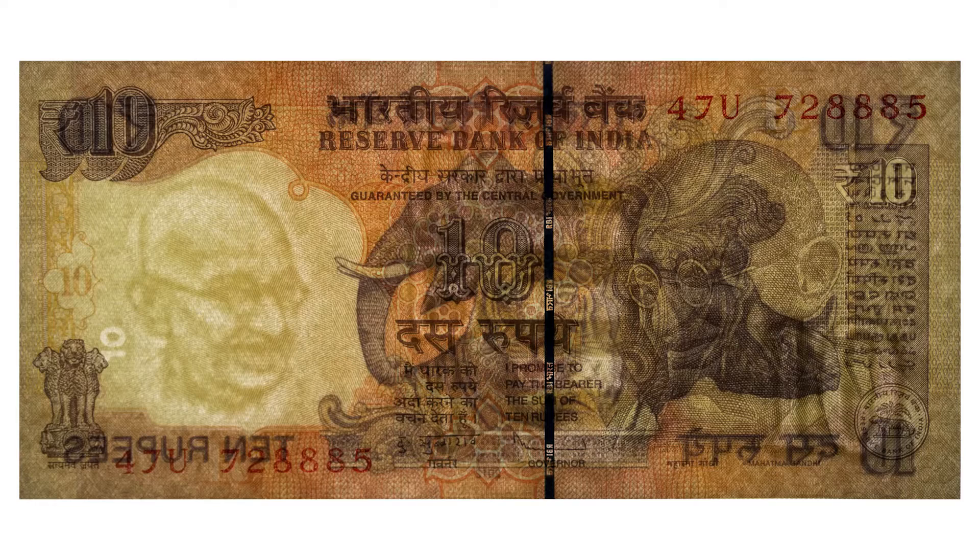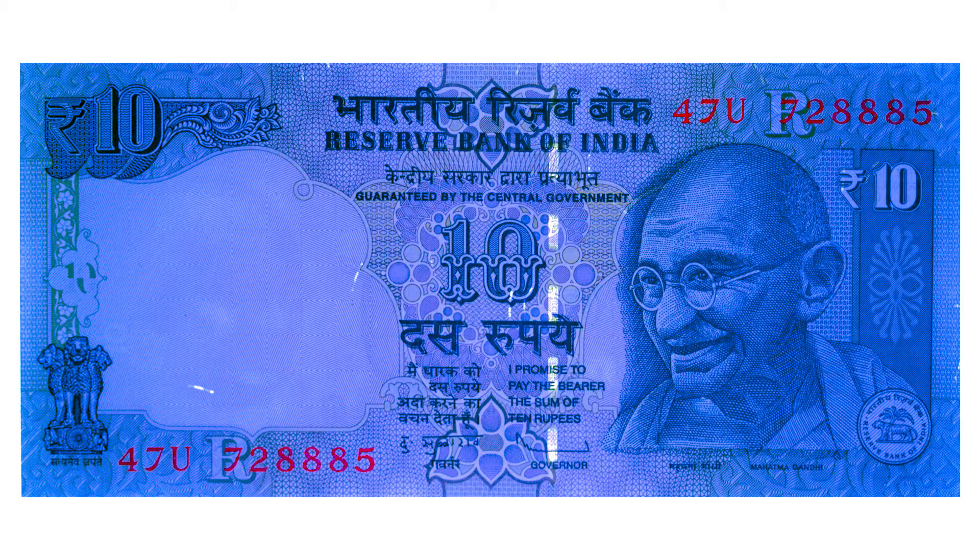The watermark on this note shows Gandhi's portrait along with the number 10 in a vertical orientation, and just next to him you'll see the number 10 which is incomplete until the light shines through the note. The security strip says RBI with the number 10. Under ultraviolet light you can see a few security fibers glowing and the security strip, and the serial number is heavily reflective as well.